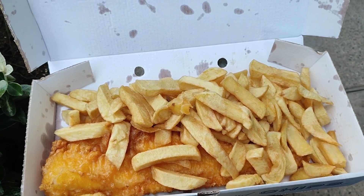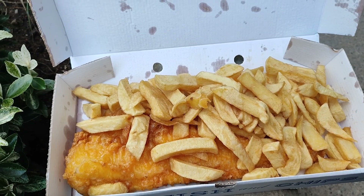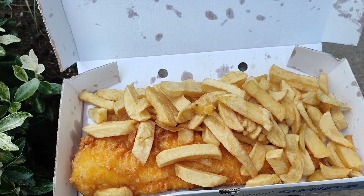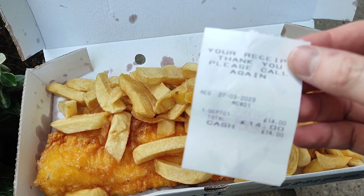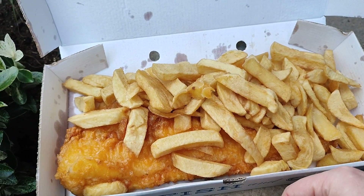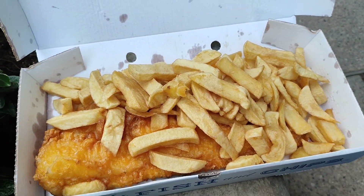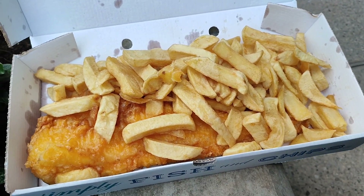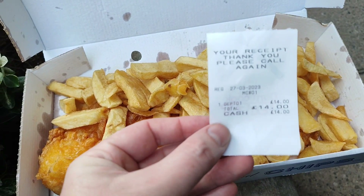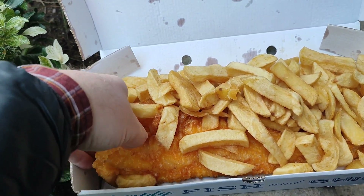Let's see how much they cost. They cost me £14. We're in London, so probably not bad for London prices — for a large haddock, chips, and mushy peas. £14 — let's try some of this fish.